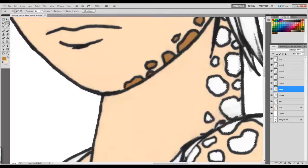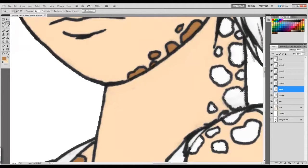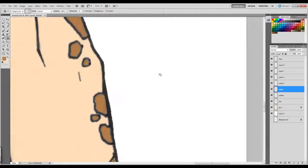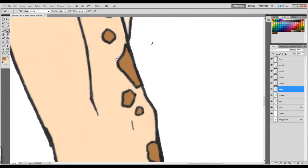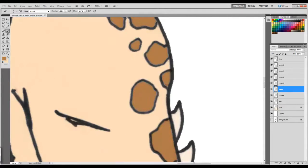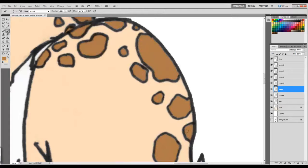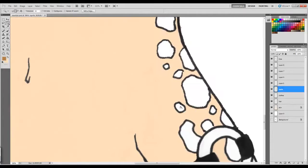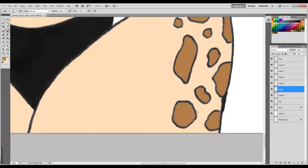Hi everybody, this is Phil again with a new video. I'm drawing my character Jennifer again. I did a pinup of her not long ago, maybe a couple months ago.